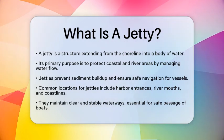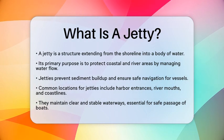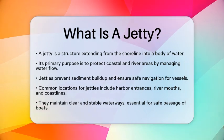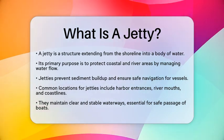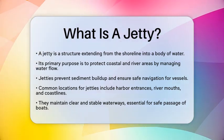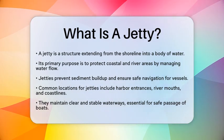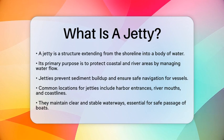Its main role is to protect coastal and river areas by managing water flow, preventing sediment buildup, and ensuring safe navigation for vessels. Jetties are typically found at harbor entrances, river mouths, or along coastlines. They help maintain clear and stable waterways, which is essential for safe passage.